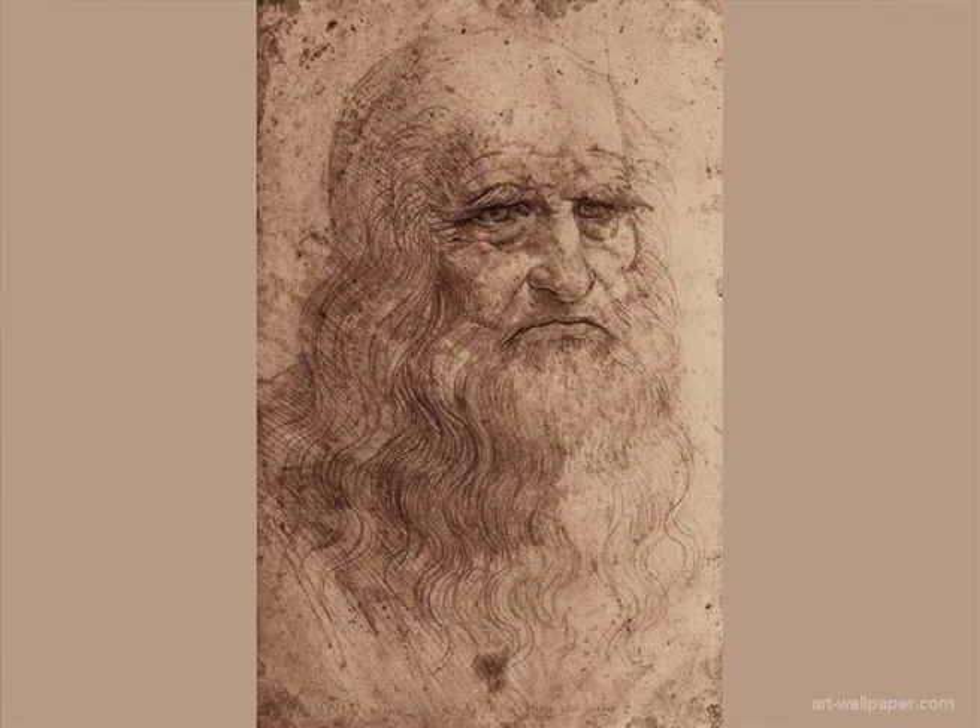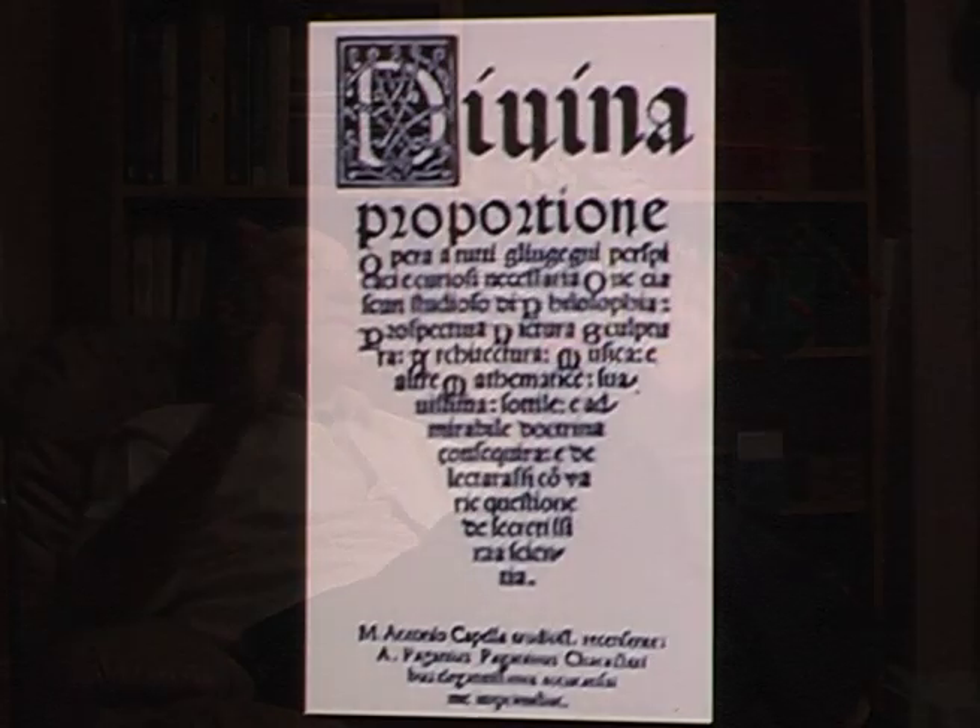Leonardo da Vinci fell in love with this concept. He and his mentor Pacioli wrote a book called The Divine Proportion, because wherever they looked, they found this wonderful proportion in the beauty of nature.